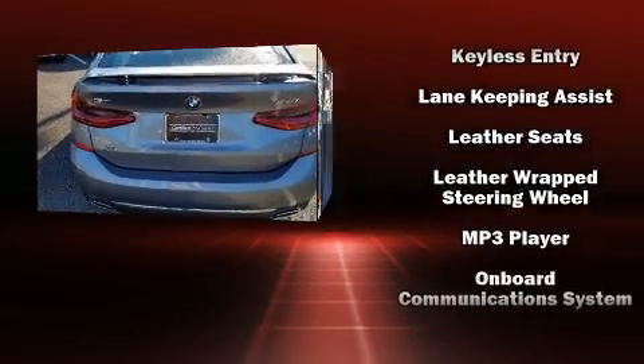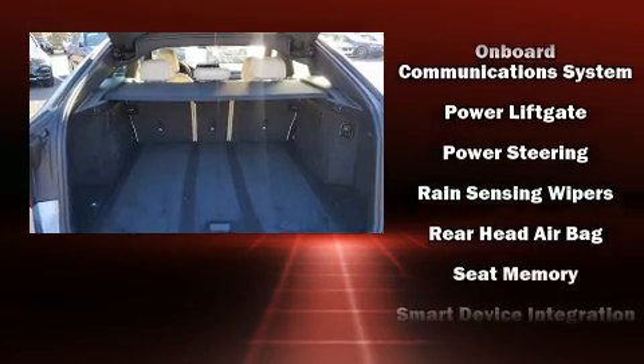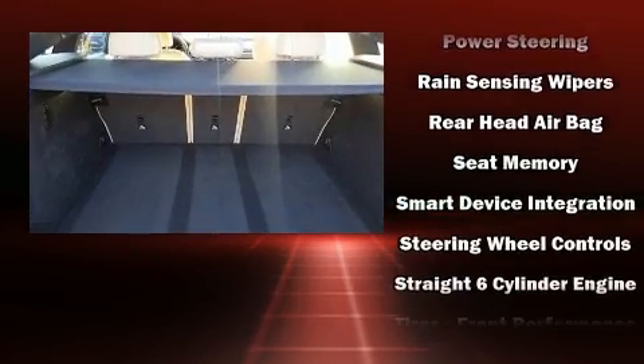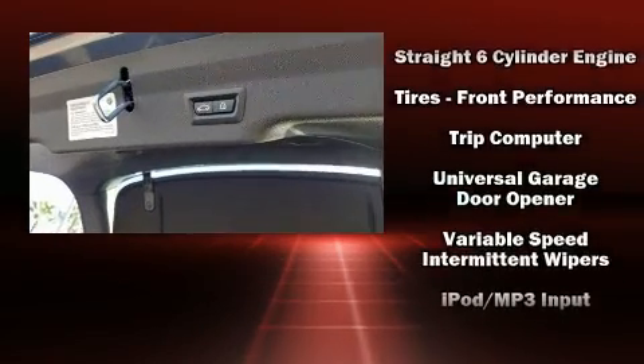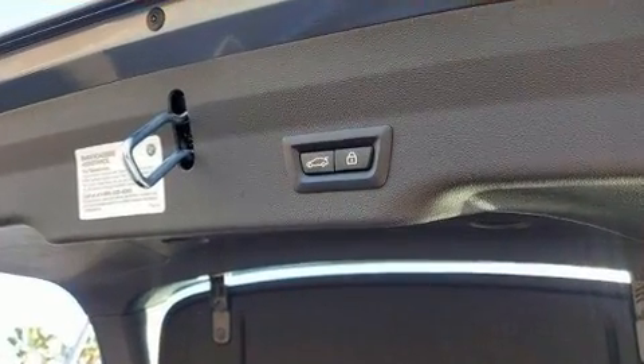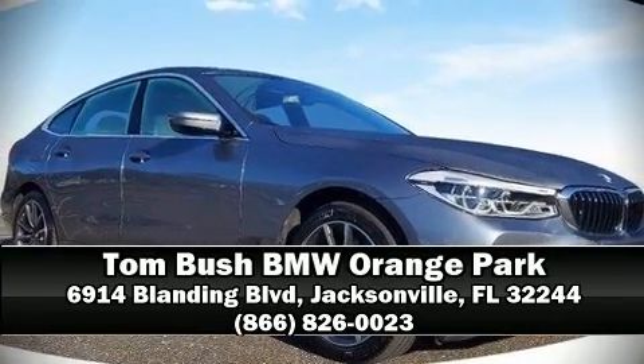A security system and four-wheel disc brakes with ABS provide added security, and dynamic stability control supplements the drivetrain. This vehicle has achieved certified pre-owned status by passing BMW's rigorous certification process. Please don't hesitate to give us a call.